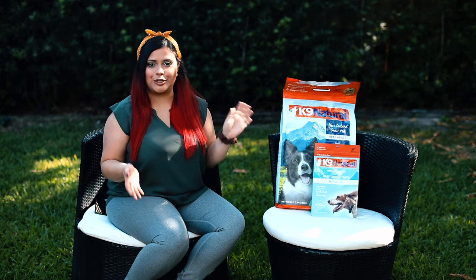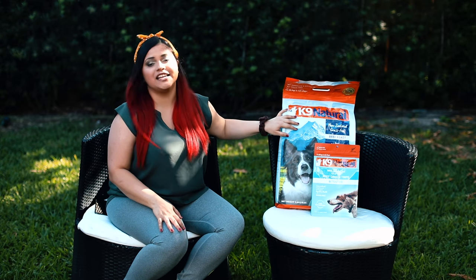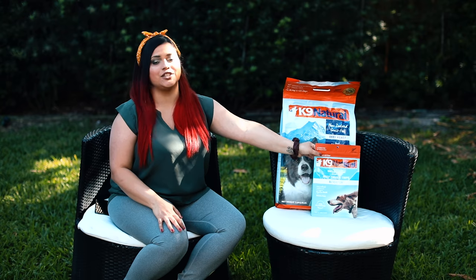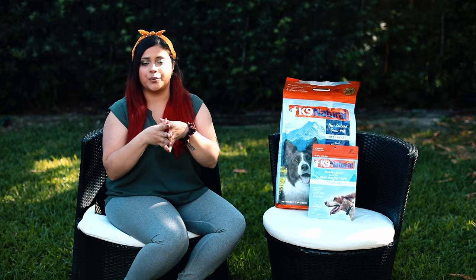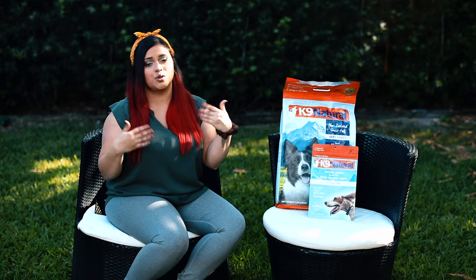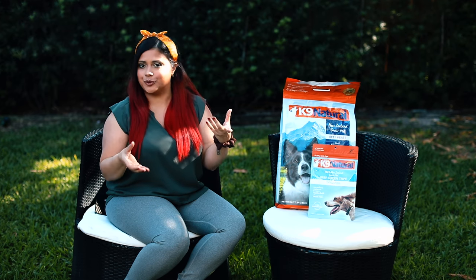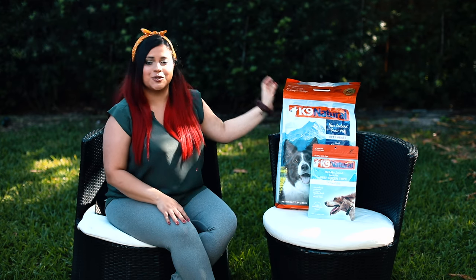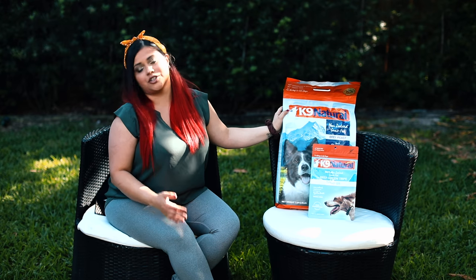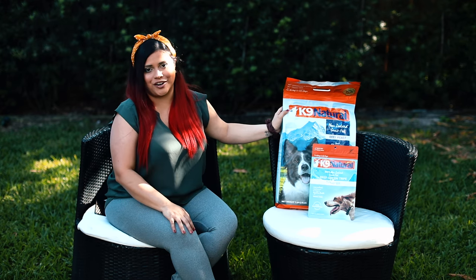Now that I've told you all the claims and why we chose this food, I'm going to go inside and hydrate a little bit of the food and a little bit of the green tripe. I'm going to give a small portion to Venus and Apollo to see if they like it, and also their regular food to compare, to see if this will be a good option to stock for hurricane season or other emergencies.